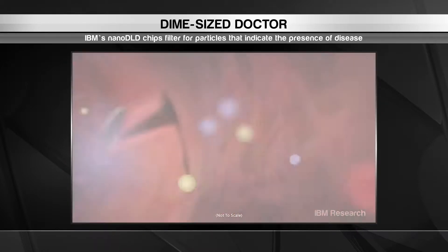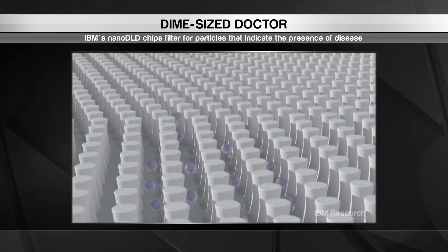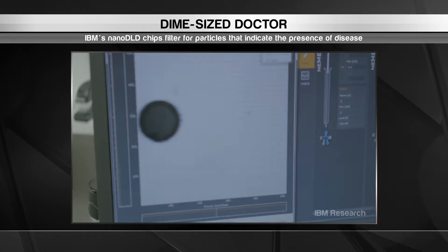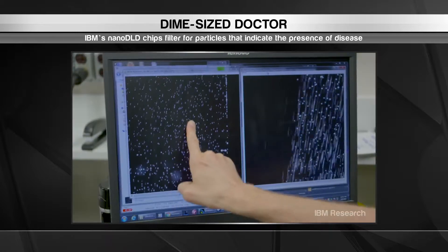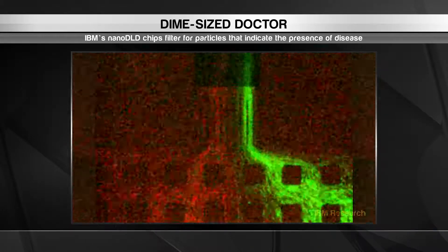They filter the exosomes along microscopic pathways into which only they can fit. Then they are examined for signs of concern. Best of all, this technique is non-invasive, so patients aren't inconvenienced in the slightest. Who knew tiny particles could make such a big difference?